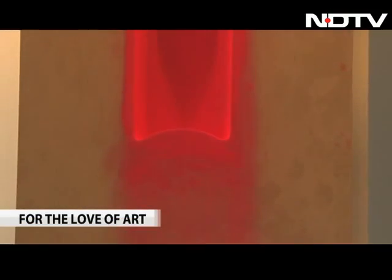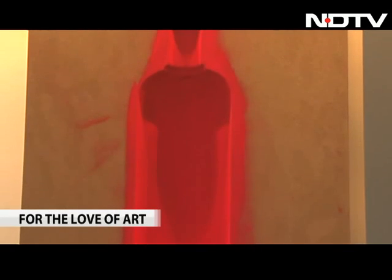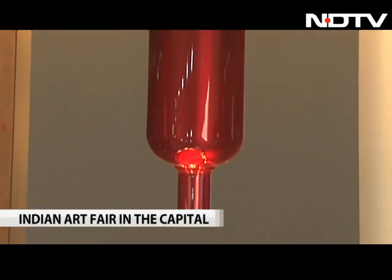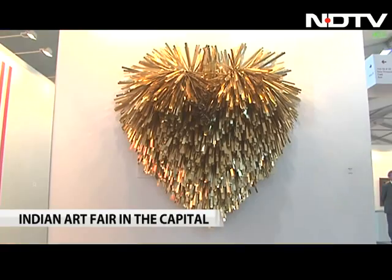Absolute Kapoor — an abstract rendering in red of the vodka bottle by the renowned Anish Kapoor marks the entrance of the first pavilion at the 6th edition of the Delhi Art Fair.